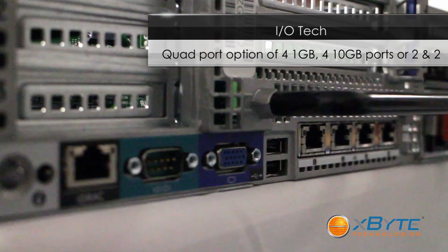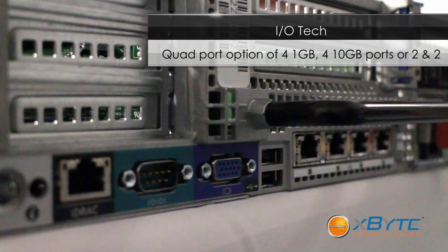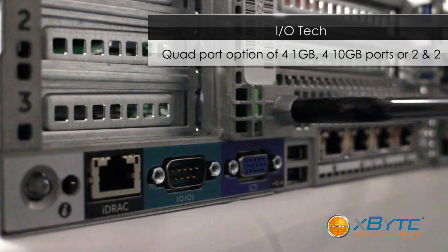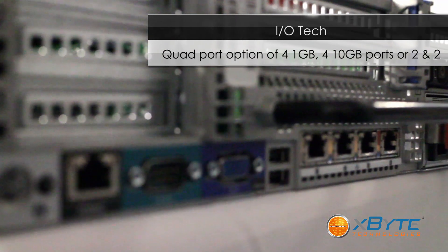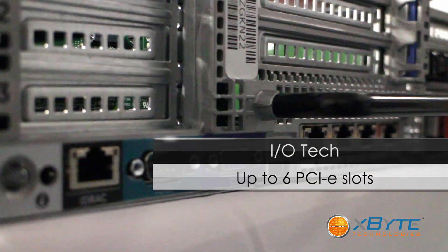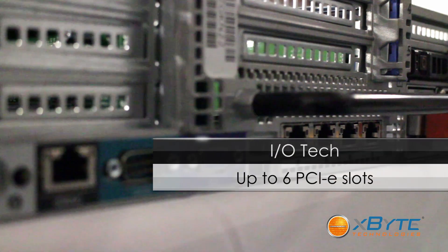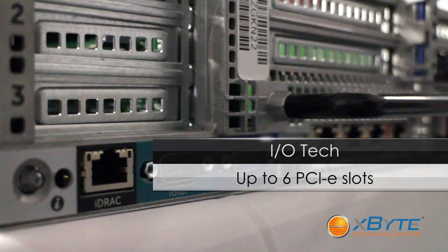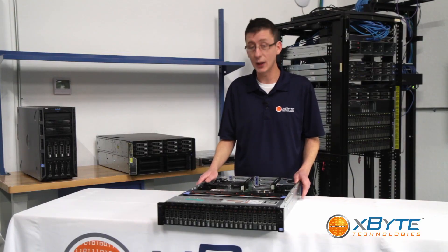With Dell's PowerEdge R720XD, the I/O options include 12th gen quad-port onboard NICs, which you can configure as needed — either four 1-gigabit ports, four 10-gigabit ports, or two and two, splitting up those ports. It also comes with up to six Gen 3 PCIe slots and a dual SD card reader for all your embedded hypervisor needs. This machine is great at virtualization.